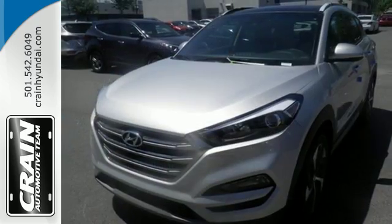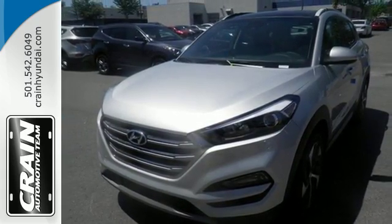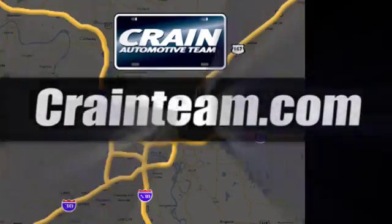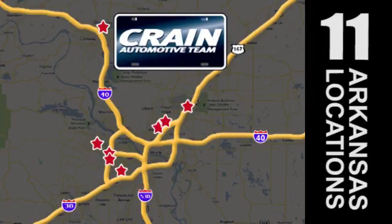This Tucson is a standout. Find out for yourself when you come in for a test drive. Visit us anytime at craneteam.com. Craneteam's got them.